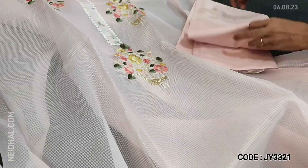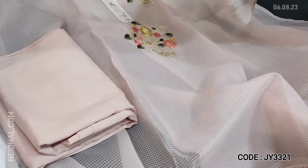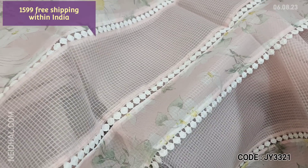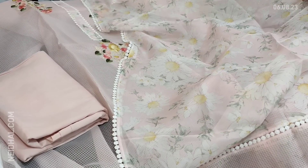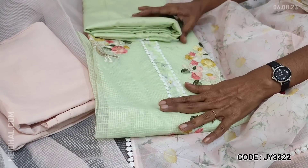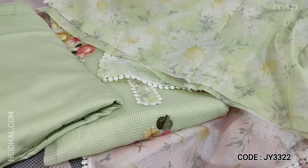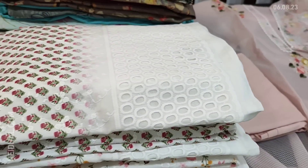We have matching bottom for this and a fancy organza dupatta with a beautiful floral print — very lightweight. The set looks very elegant with lace detailing. Cost of the set is 1599. The second color is in pastel green. Both colors are very beautiful. The dupatta is a soft organza dupatta. These sets are priced at 1599.